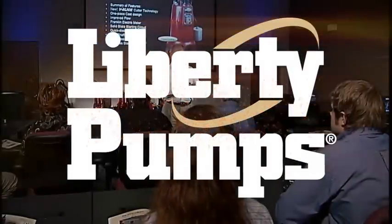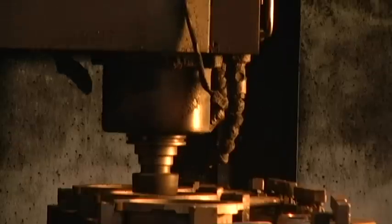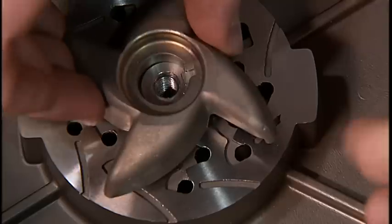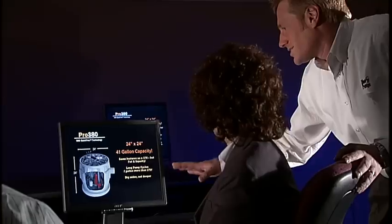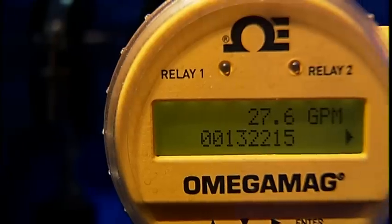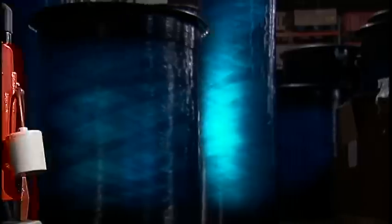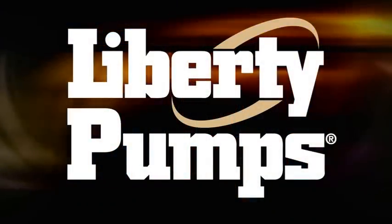Liberty Pumps. Over 40 years of innovation, quality, and service. A leading U.S. manufacturer of pumping products, relied on by hundreds of contractors every day. Focused on innovative product design, and committed to meeting the needs of our customers by continually improving the quality of existing products. Liberty Pumps — the innovative pump company.